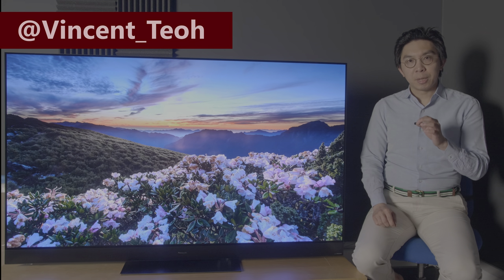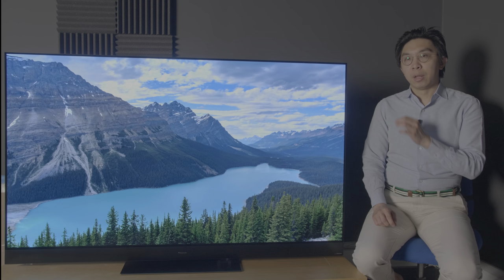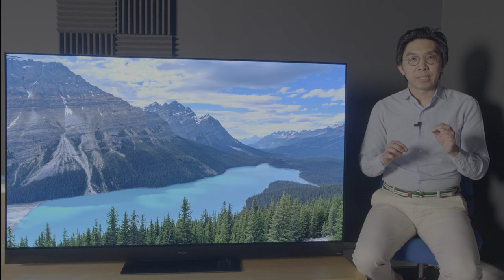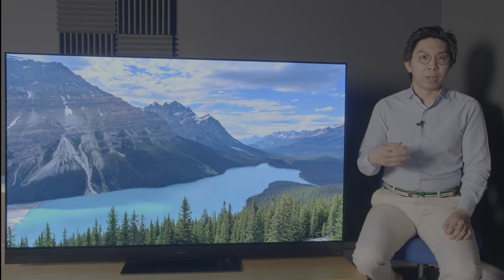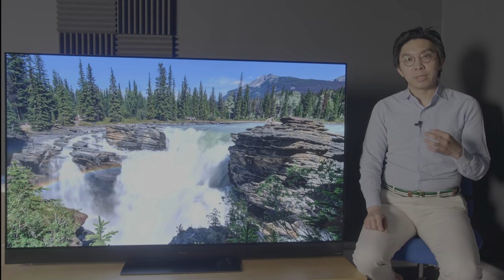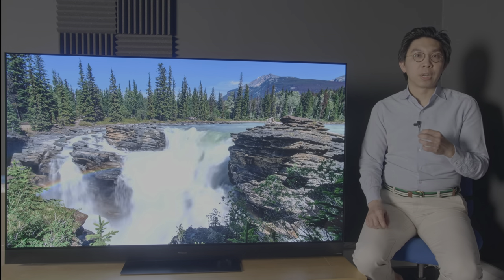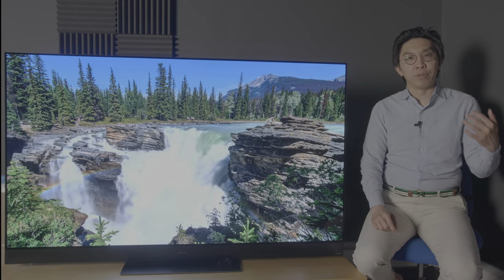Hello everyone, Vicenteel from HDTVTest here. I'm sitting beside the Panasonic HZ2000, which is the Japanese brand's flagship OLED TV for 2020. This is the 65-inch version, model number TX65HZ2000B, but it's also available in a smaller screen size of 45 inches. Just like its predecessor the GZ2000, the Panasonic HZ2000 features a custom professional OLED panel which sets it apart from all other OLED televisions on the market.